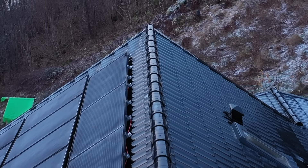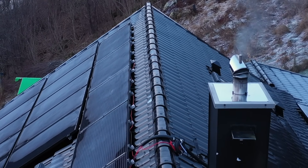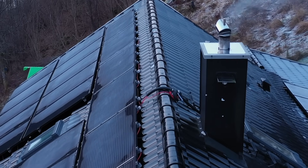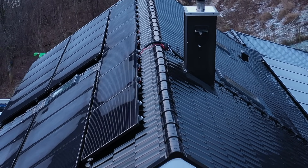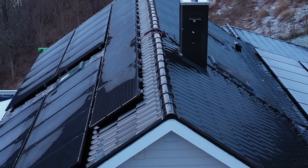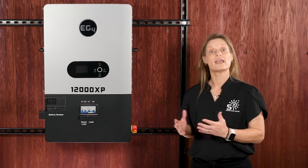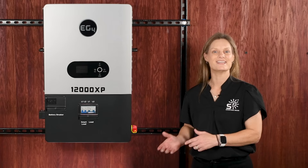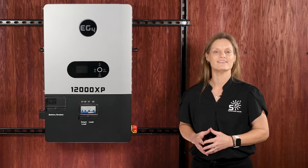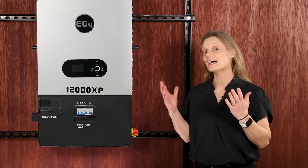The 12000XP really shines when it comes to flexibility. If you're totally off-grid in a remote cabin miles away from any utility, the 12000XP can manage loads directly from PV during the day and keeps those batteries topped off so you're covered when the sun sets. But if you're at home and just want peace of mind, you can connect to the grid to power loads directly and use the 100-amp bypass to kick in battery backup when the grid goes down. For essential loads, this feature means uninterrupted power, even if the lights go out in the neighborhood.